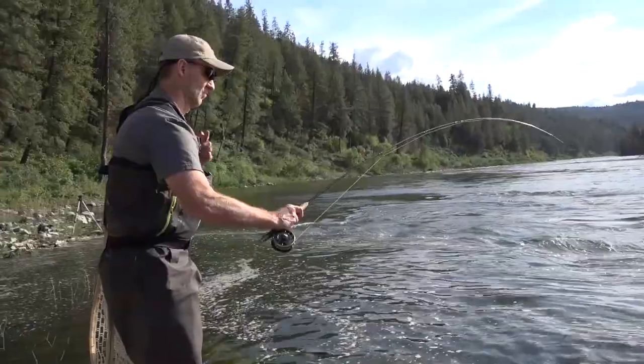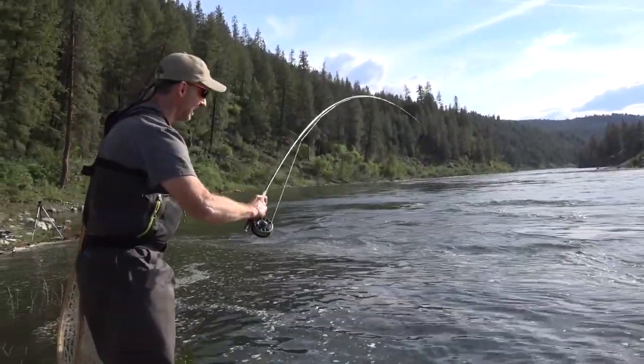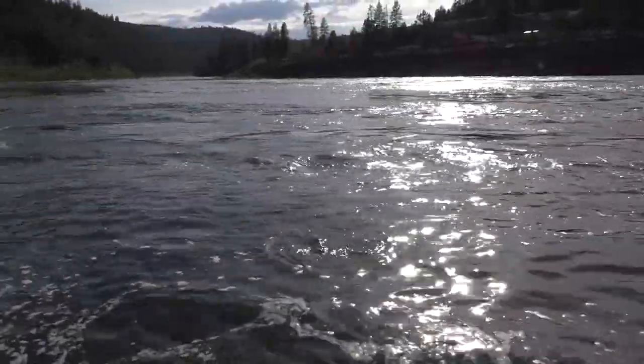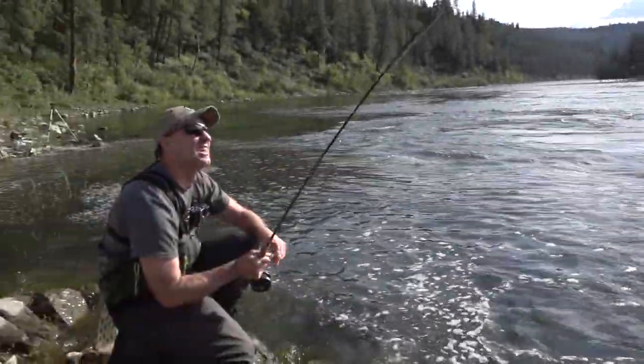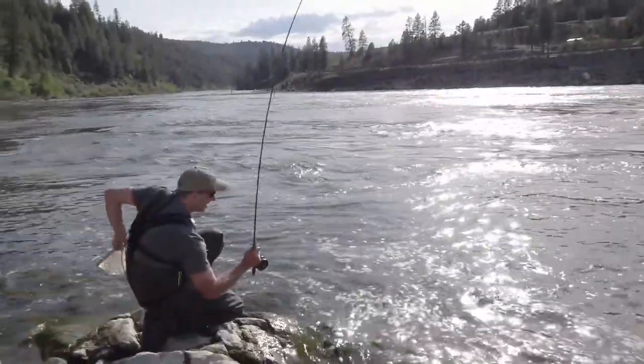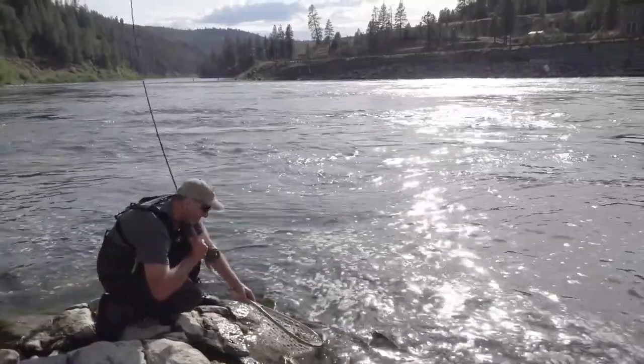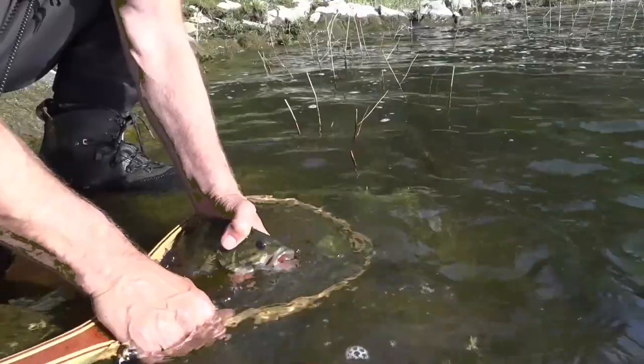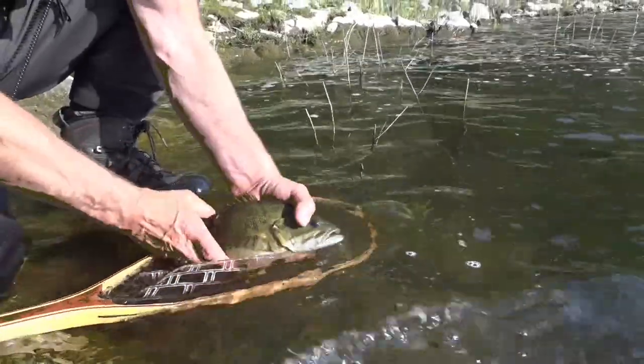Holy smokes! Wow, smallmouth bass? Crazy. Sure does. That's fun. It was on that olive streamer. Boy, it's a beautiful bass. Wasn't expecting that — I was expecting a trout. It's fat, wow, that's a good fish. That's a nice smallmouth bass. Isn't that a big fat dude? There she goes. Very cool. That was a really cool fish. I thought it was a big trout. Fought for a long time, but it's a big fat smallmouth. Pretty awesome.